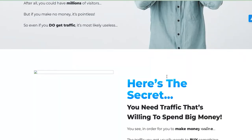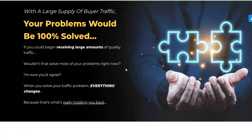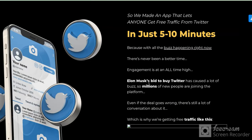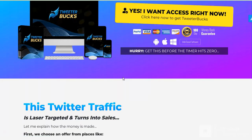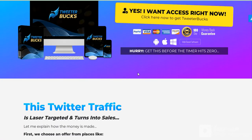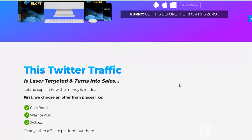You want to see this page? 100 percent trusted website. You want to purchase this? Check the link in my video description today. 50 percent bonus and one year money back guarantee.